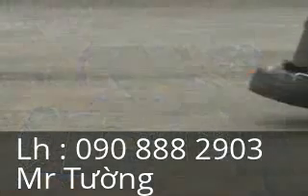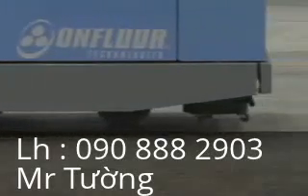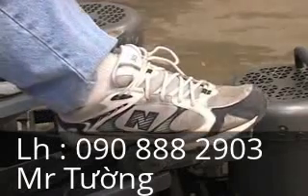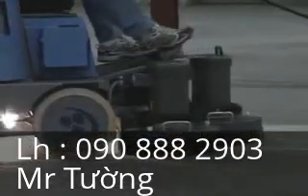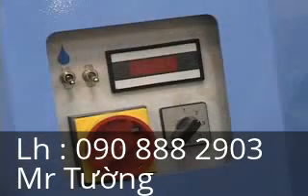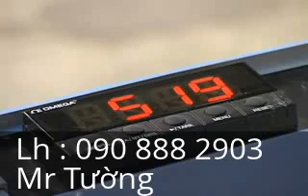Without a doubt, one of the most important CreteBoss design features is the ability to dial in the desired travel speed using the 12-speed cruise control feature for consistency during production. There is also the ability to dial in the desired head speed RPM up to six speeds, and the ability to dial in the head down pressure between 500 to 1,800 pounds.